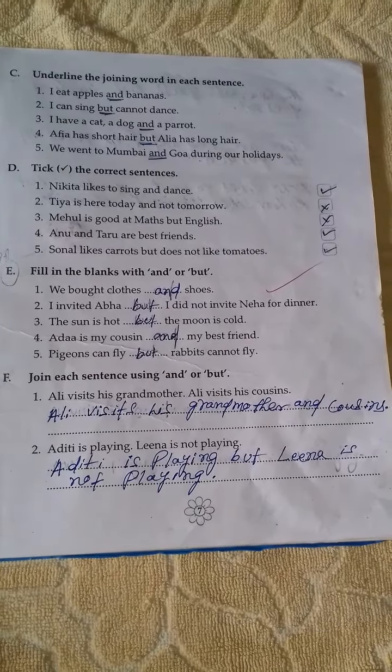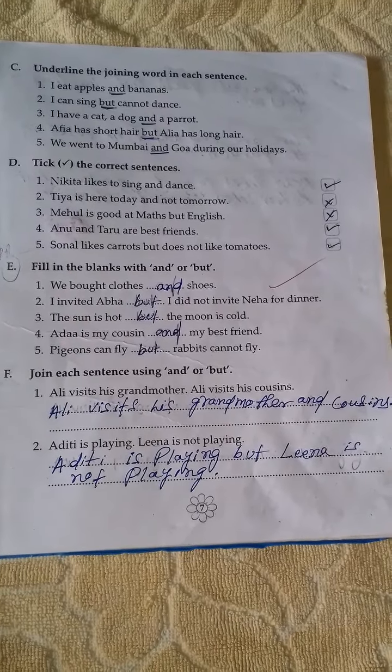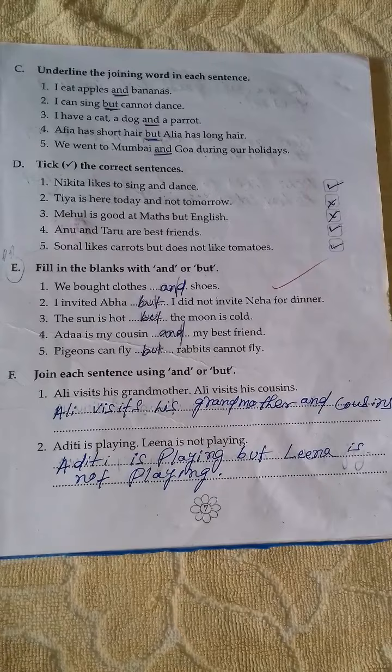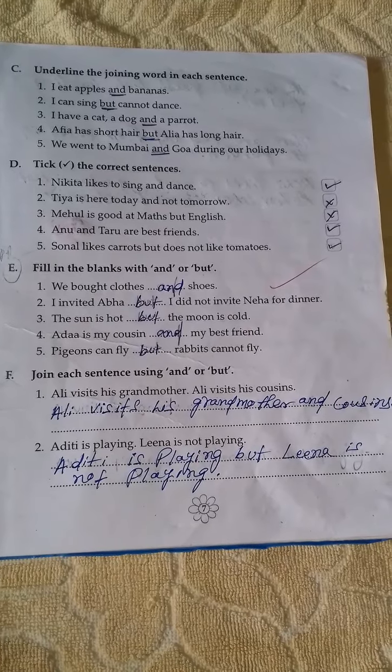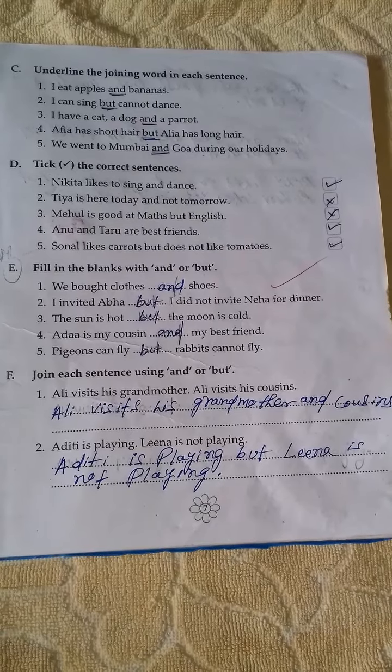I can sing but cannot dance. Here, what is the joining word? I have a cat, a dog and a parrot. Here, 'and' is the joining word. Afiya has short hair but Alia has long hair.